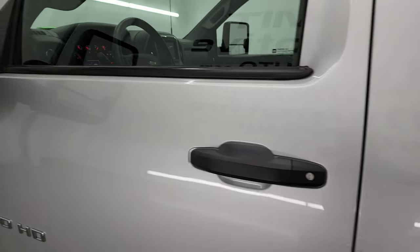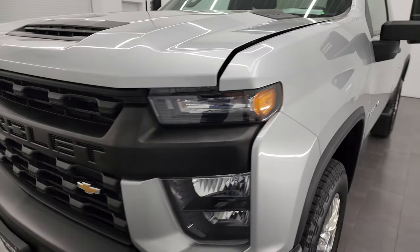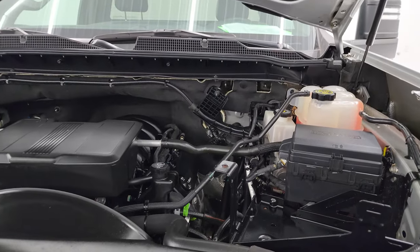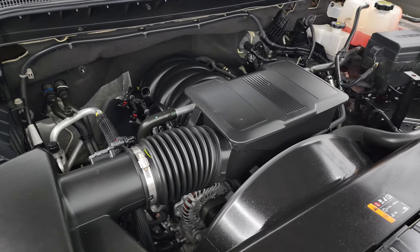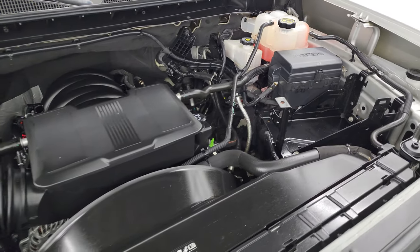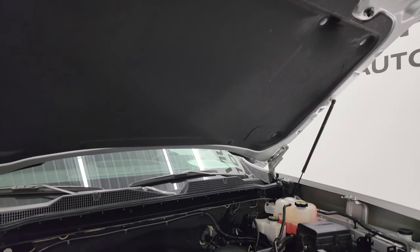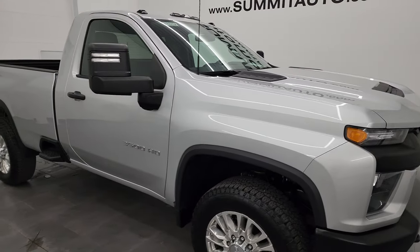I'd personally like to thank you for checking out the video today — hopefully from this HD video you've been able to verify the quality, condition, options, and cleanliness of this truck inside and out. Under the hood we have the 6.6 liter V8 gas engine, 401 horsepower, engine bay very clean, runs very smooth. This truck has been fully safetied and inspected by our service shop, has a fresh oil and filter change, all fluids checked and topped off, and it is 100% ready to go. Shocks are doing a nice job holding that hood up, and I would highly recommend this truck from a quality and condition standpoint.